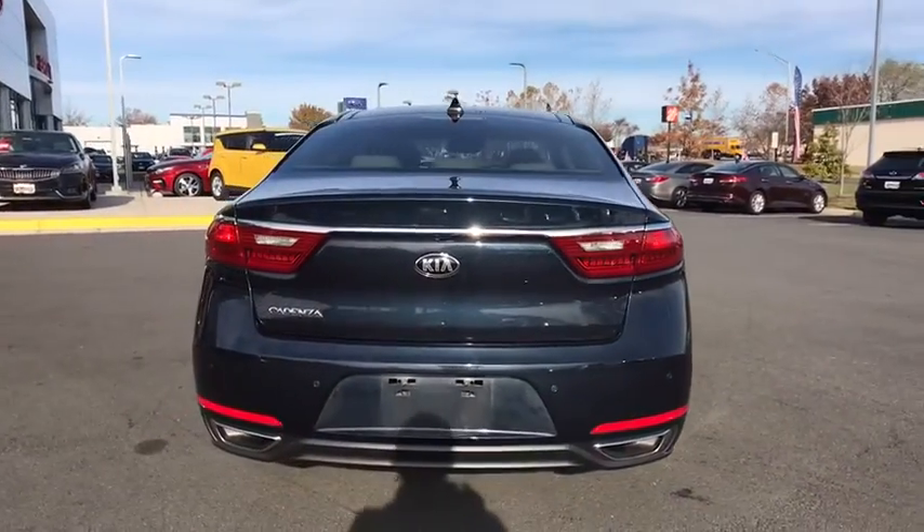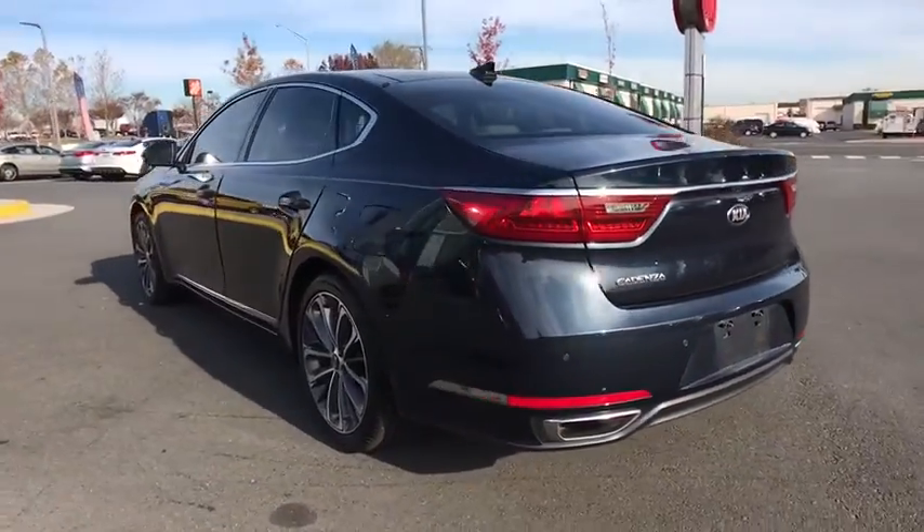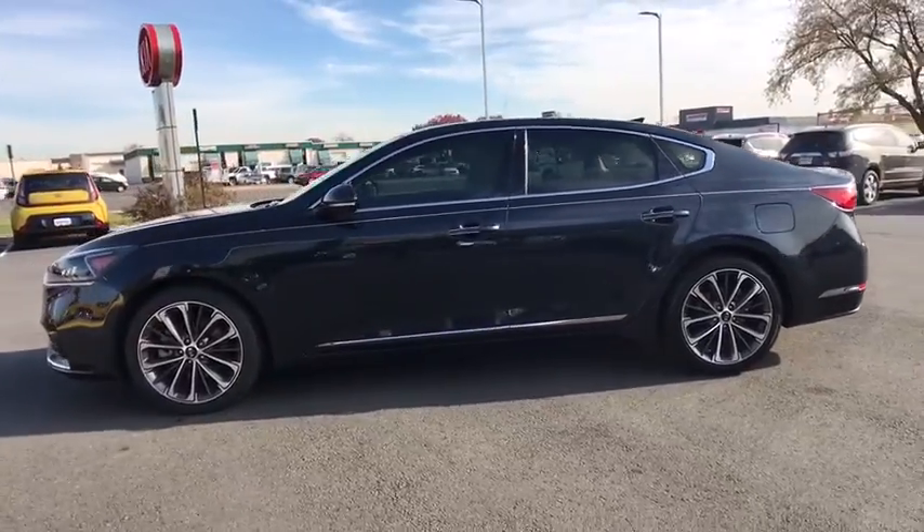Here are some of this vehicle's great options: power passenger seat, traction control, navigation system, dual airbags, power steering, four-wheel disc brakes, and fog lights.